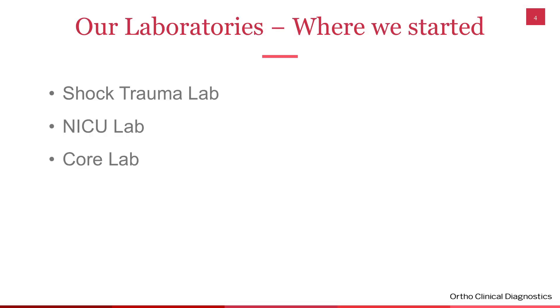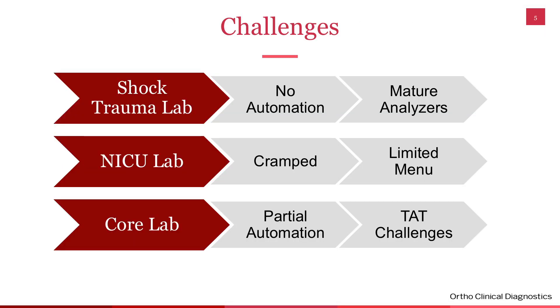When we started, we had three laboratories: a Shock Trauma Laboratory, a NICU laboratory focused on the NICU, and a core laboratory that took care of everything else. Our challenge was that our Shock Trauma Lab had no automation — everything was still being done manually. We had very mature analyzers that needed to be replaced. The NICU lab was cramped and very small. We had been cited by CAP because of this, and had a very limited menu.